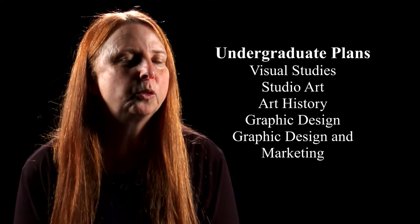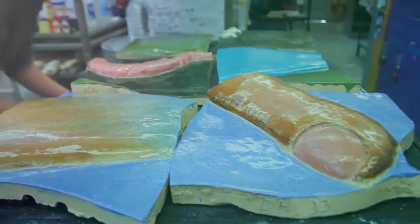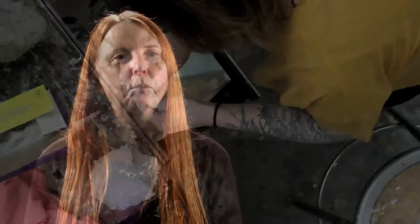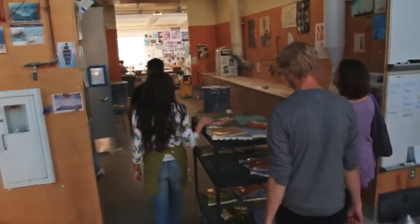The first plan, Plan 1, is Visual Studies, and that is designed for art educators as well as students who are interested in working in art in public places, doing more of a social practice, or getting into criticism, working in museum studies. Plan 2 is Studio Art, and Studio Art allows students to take classes in painting and drawing,